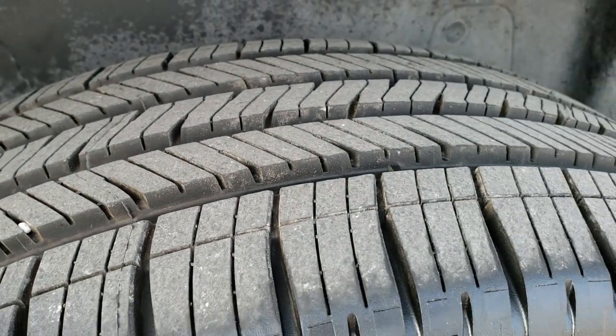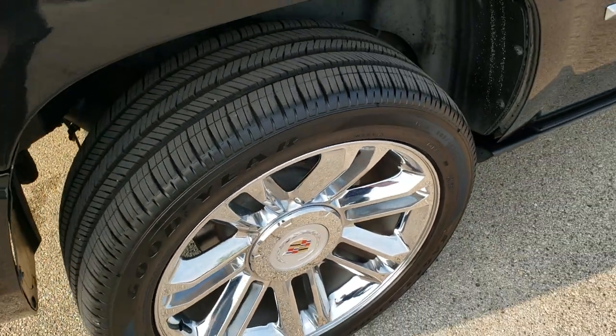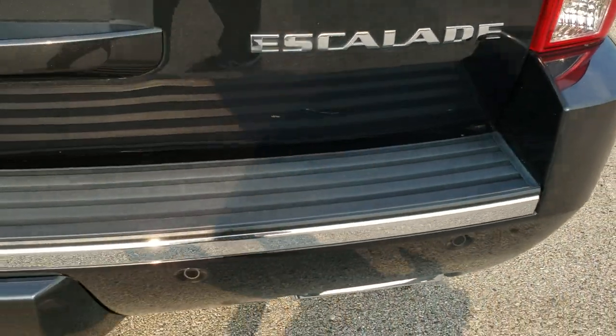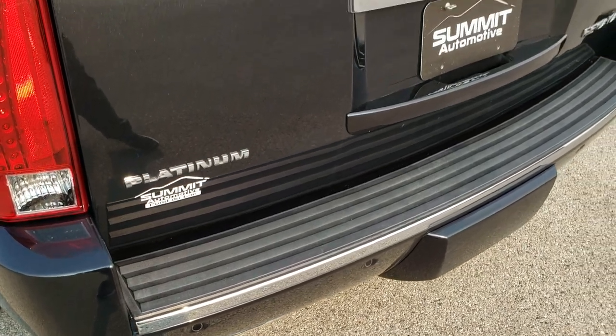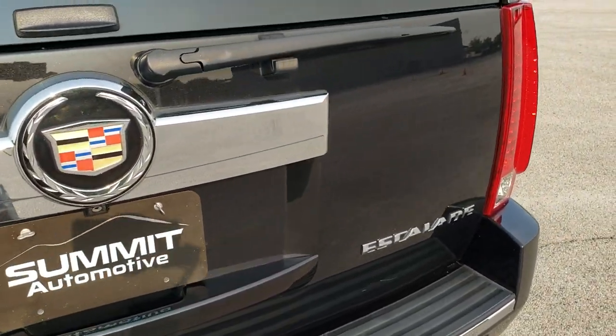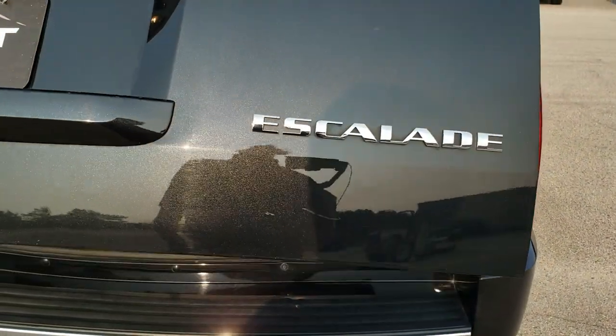The back tires are brand new as well — you can see the little wear knobs there. That back rim has no scuffs, scrapes, or corrosion on it. As we come around to the back of the vehicle, the rear bumper is in really nice shape. I didn't see any dents, dings, or cracks on that. The rear gate is in excellent condition as well — it is a power liftgate, and it also has the flipper glass.